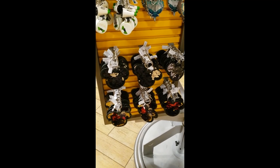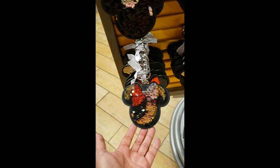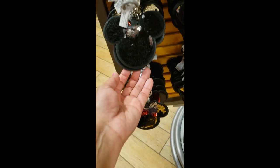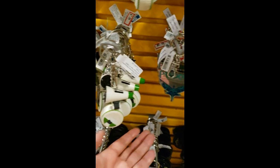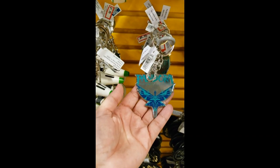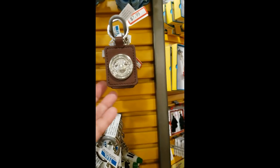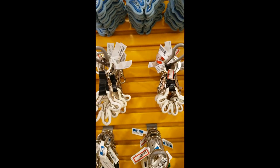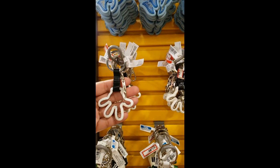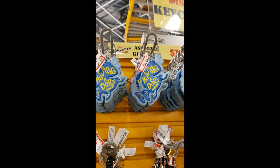We have some keychains here — $7.99 — both Mickey and Minnie options, and they are reversible sequin. Mickey Mouse goes to silver. This one is also $7.99. This is new — Pandora, the World of Avatar — and this one is $6.99. Up here $7.99 for this one, $7.99 for the globe. I'm waiting for this one to drop down in price — it's not happening. $7.99 for that Dory.